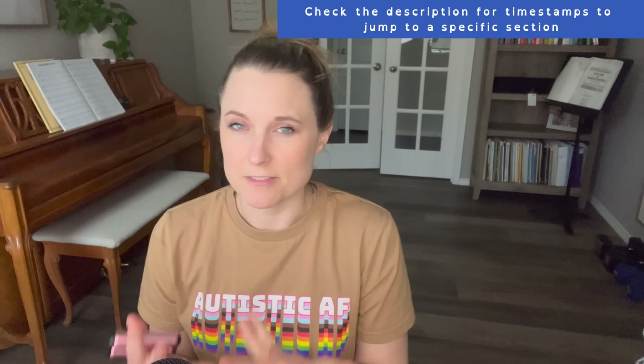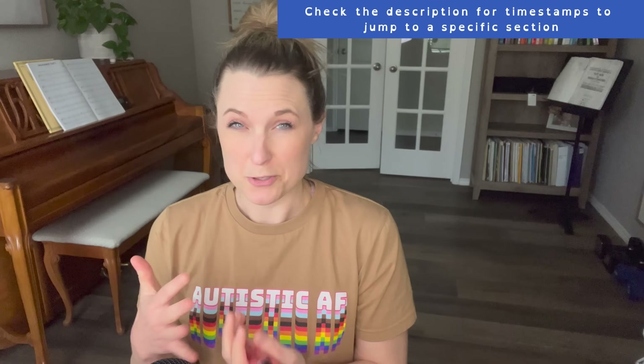Hey, it's Taylor with Mom on the Spectrum, and today we're talking about autistic stimming. What is it? Why do we do it? What are the benefits? And how can we relearn the art of stimming if it's something that maybe we trained ourselves out of as a late diagnosed autistic adult? I say the art of stimming because when practiced intentionally, it can really enhance your overall quality of life. Stick around till the end — I'm going to tell you about my new absolute favorite stim toy and how you can get your own.